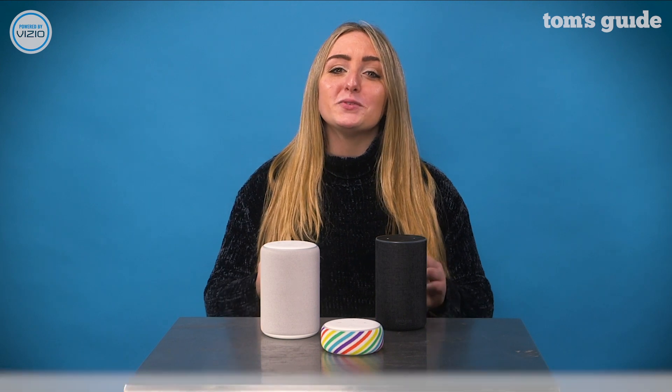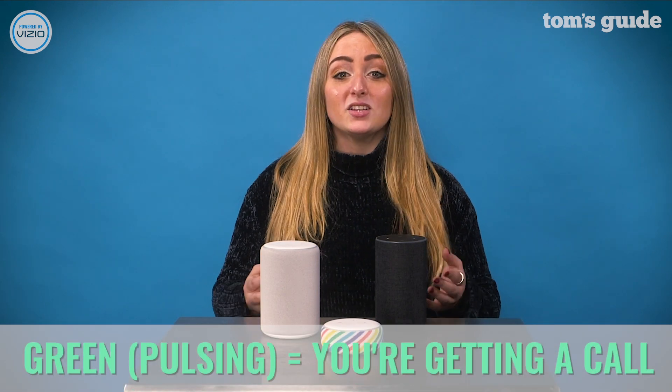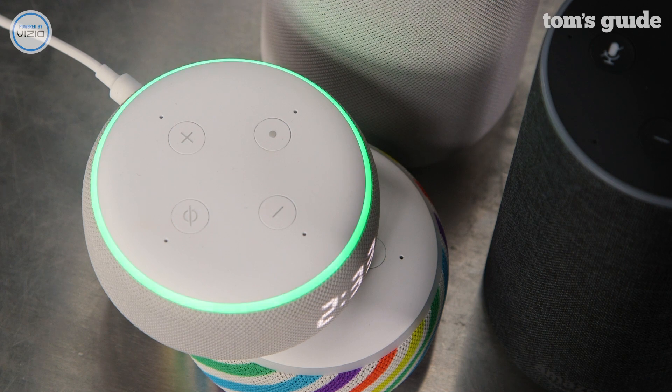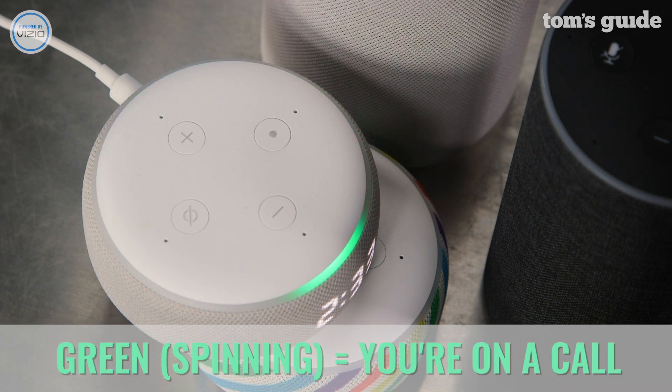A pulsing green light means you're receiving a call or someone is dropping in on your device. Say "answer" to answer the call or "ignore" to boot the caller to the curb. Meanwhile, a green light spinning clockwise means you're on an active call or active drop-in. If you were not aware you were on a call, say Alexa, hang up or end the call in the Alexa app.